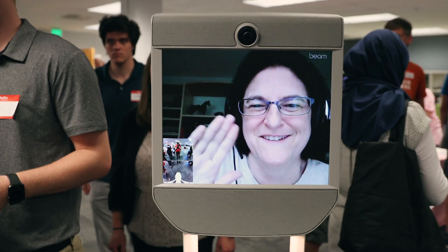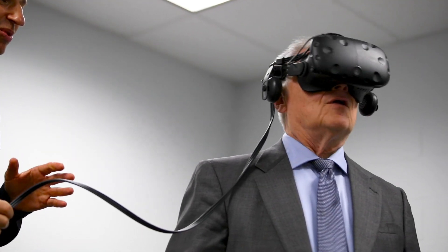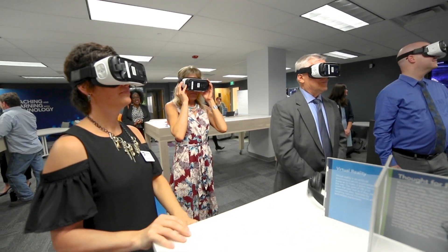We had an open house where Dr. Barron was here using the virtual reality headset, and he came out incredibly moved by it. For him to think at the highest levels — here's what's possible for our students, here's the opportunity we have to provide Penn State students with a truly cutting-edge experience.